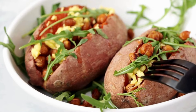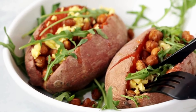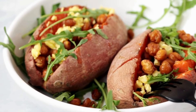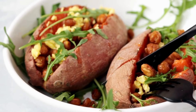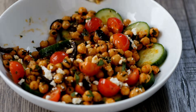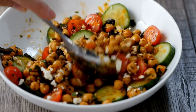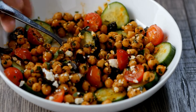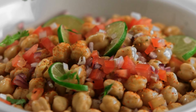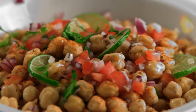Another great food to include in your diet is chickpeas. Chickpeas, also known as garbanzo beans, are packed with protein and fiber, making them a filling and nutritious option for breastfeeding moms. They're also a good source of iron, which is important for maintaining a healthy milk supply. You can use chickpeas in a variety of dishes, from salads to soups to homemade hummus. They're versatile and easy to incorporate into your meals.